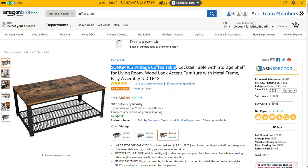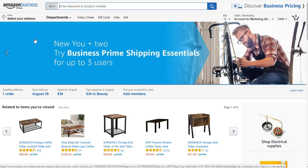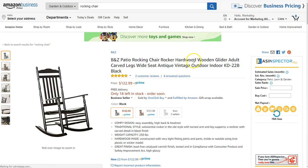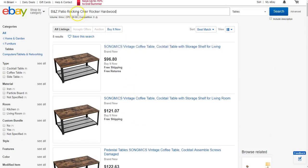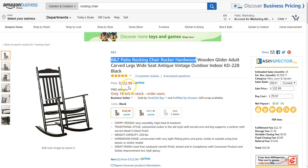So let's do another one. I just want to make sure that you guys can see the power of doing simple dropshipping between Amazon and eBay. So I'm just going to do a search for, let's say, a rocking chair. We'll just go with the top one that we find — a BNZ patio rocking chair. Grab some of that title, run over here to eBay, and run a search for that. BNZ patio rocking chair: $140 on eBay. Over here on Amazon, it's $122.